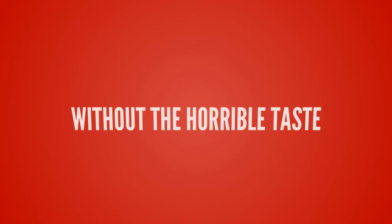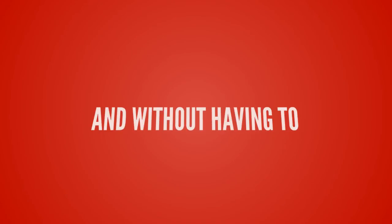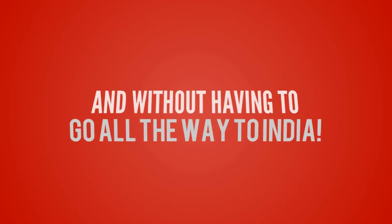You get the same weight loss benefits without the horrible taste of the Caralluma and without having to go all the way to India.